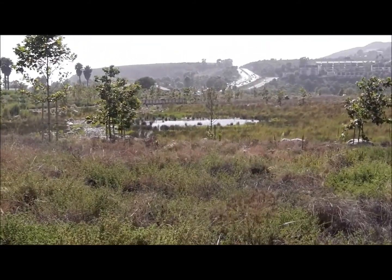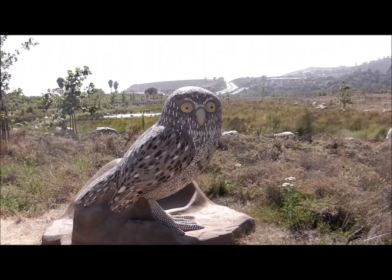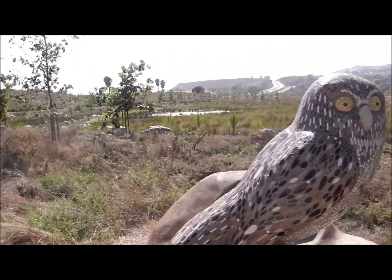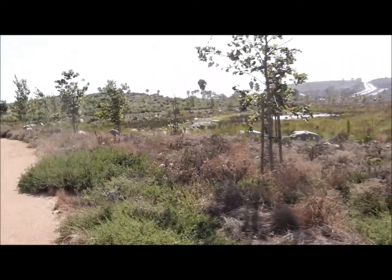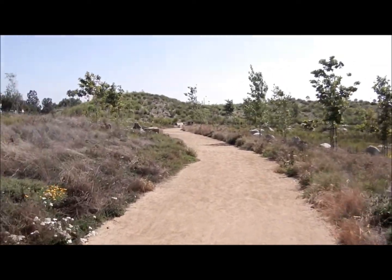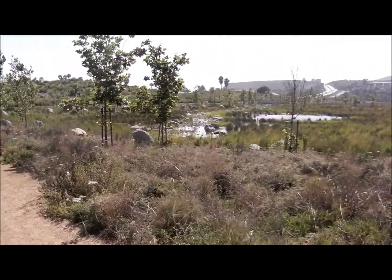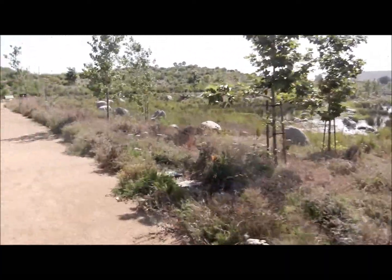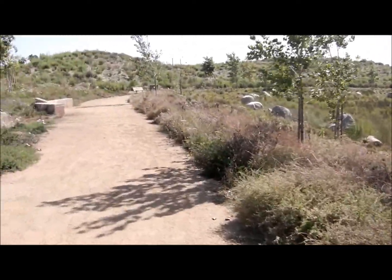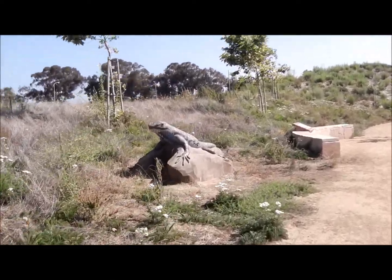I'm going to be showing you around a little bit here. We have the burrowing owl hunting prairie here. This is my first time here — I frankly didn't even know about this park. I usually come to Malibu looking to go to the beach.